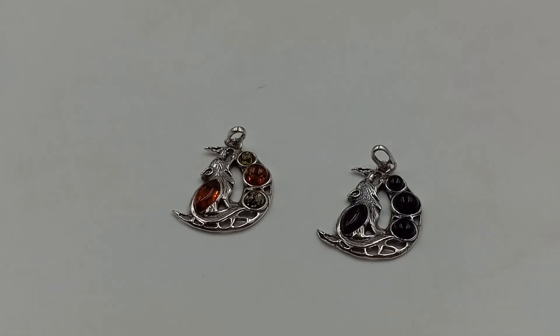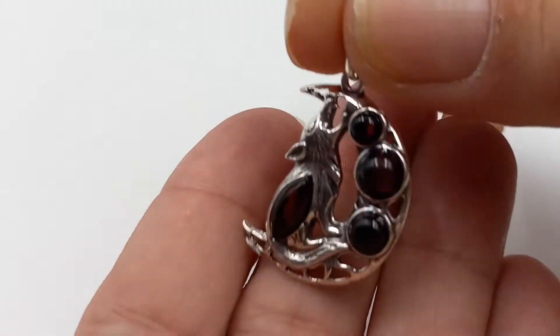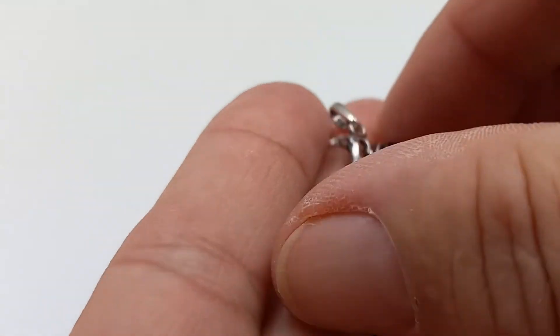I did get two more of the wolves howling at the moon — one in cherry amber and one in mixed amber. They are pendants and they're fantastic, nice large size — great gifts.